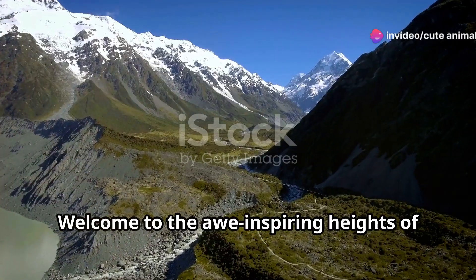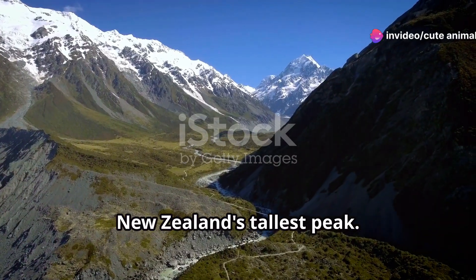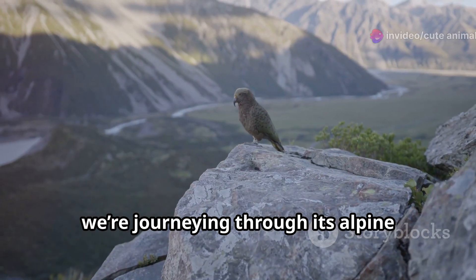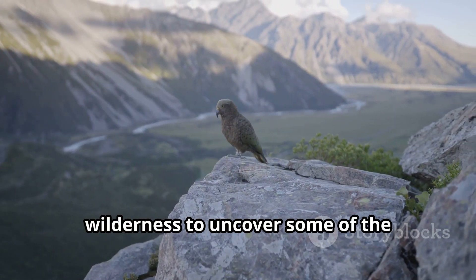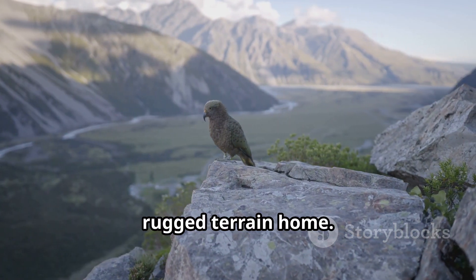Hey nature lovers, welcome to the awe-inspiring heights of Aoraki Mount Cook, New Zealand's tallest peak. Today we're journeying through its alpine wilderness to uncover some of the fascinating wildlife that calls this rugged terrain home.